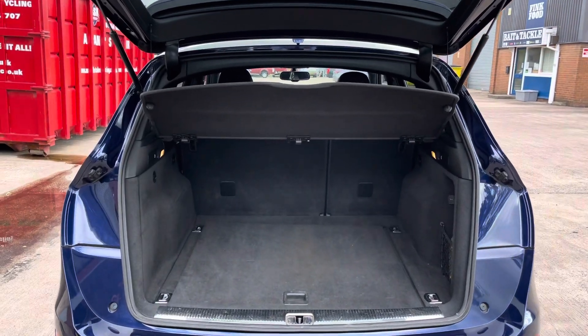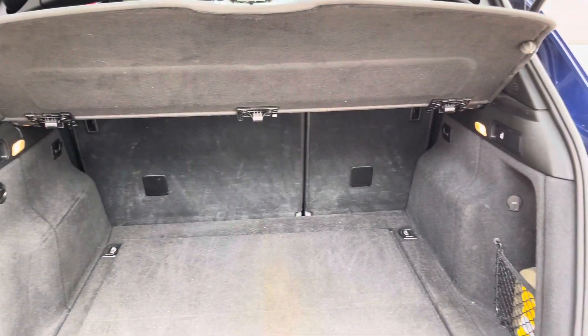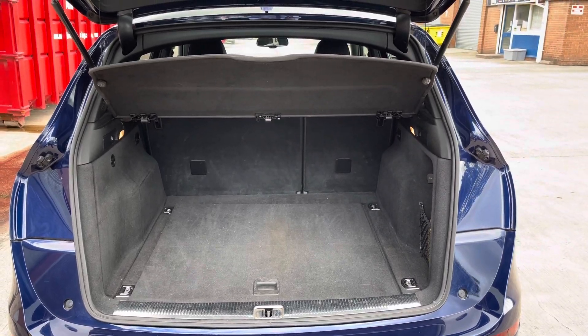Focusing on the boot now, we can see the automatically releasing boot lid, which reveals this really spacious boot with enough room for two large suitcases, plenty of room for your weekly shopping, and the rear seats are fully foldable.